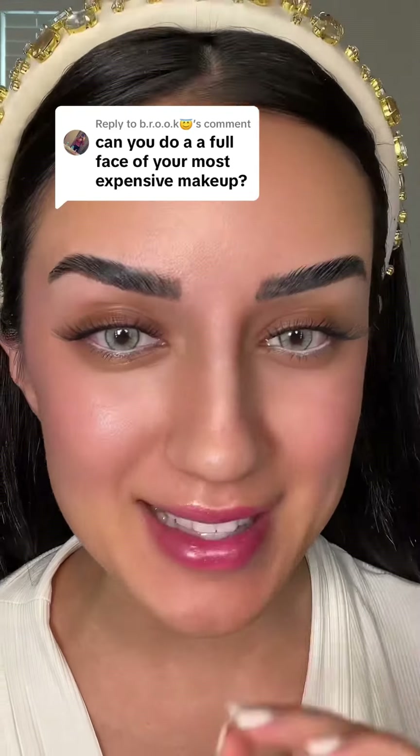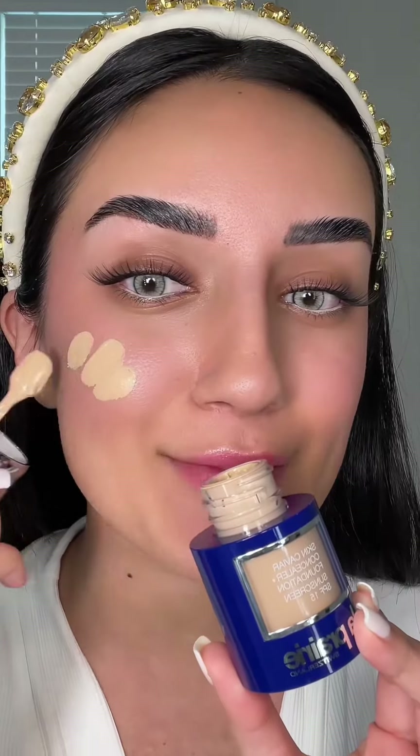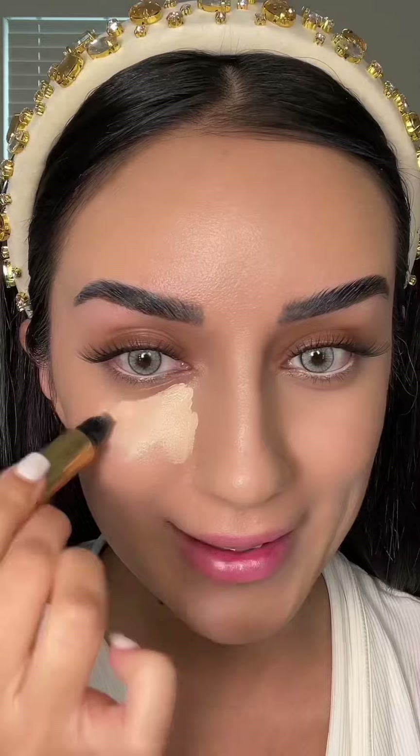We're doing a full face using the most expensive makeup. Starting with foundation, I'm using La Prairie — this foundation is $300. A little bit goes a long way and we really do not want to waste any product. For concealer, I'm going to use this Y Style brightening pen, which is $40.